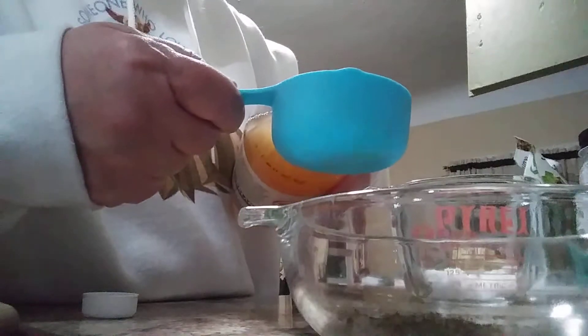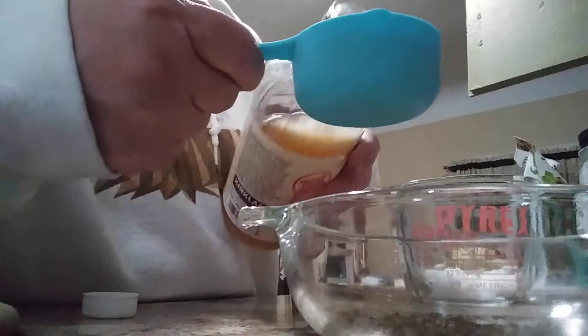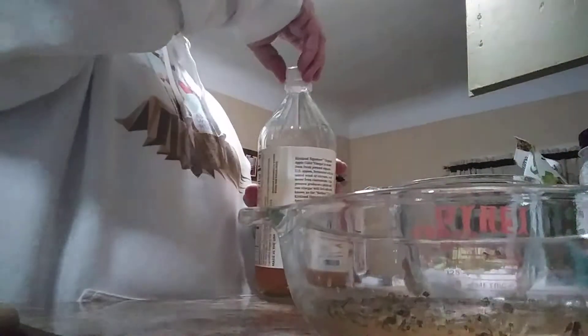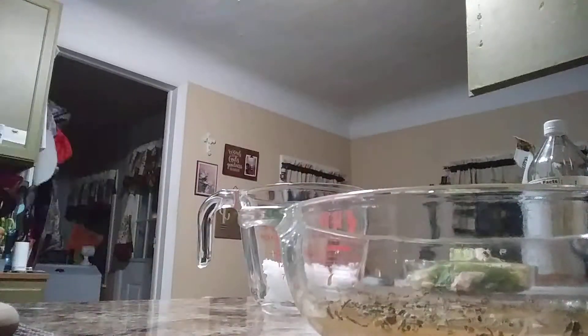Here's my half a cup of organic apple cider vinegar sitting in the bowl. I'm going to let that soak while I'm melting the coconut oil.